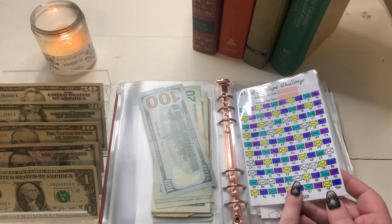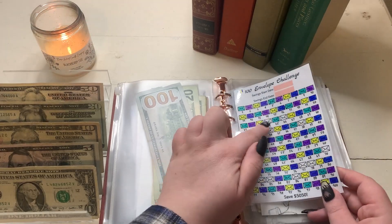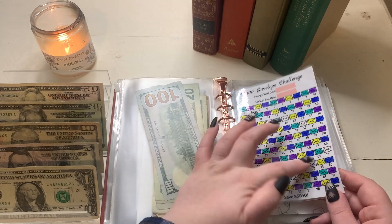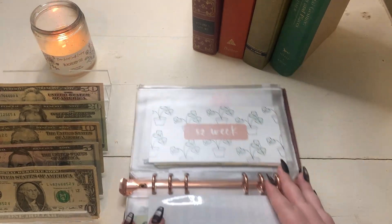That is it for our 100 envelope challenge. Our highest number we have left is 86, the lowest we have is 24, and we have 12 envelopes left. Oh my gosh.